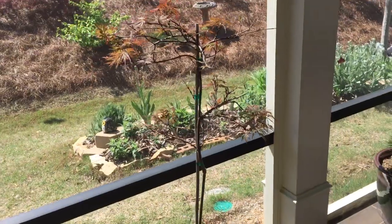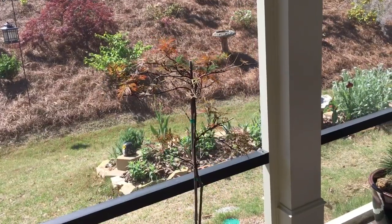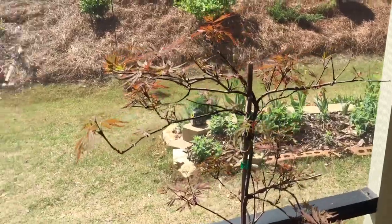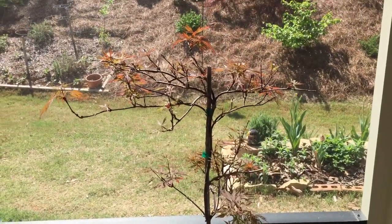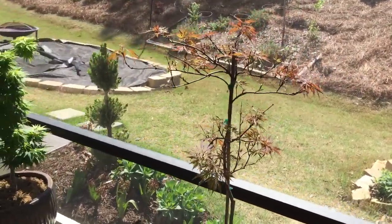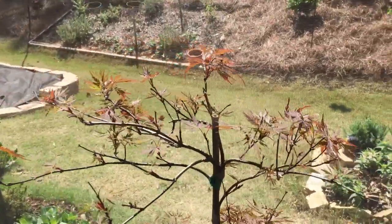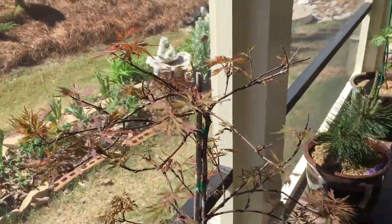Right beside it is another Japanese maple — Orangeola. I swapped it out from the rose garden because it was getting too much sun, the leaves were scorched every day, and it was really struggling. So I dug it up, put it in a pot on the back porch, and swapped it out with the Black Dragon outside because the Black Dragon is more tolerant of sun. This is the Orangeola — light red in the spring — and it should maintain that light red color before turning a blazing orange in the fall, which is why it's called Orangeola.